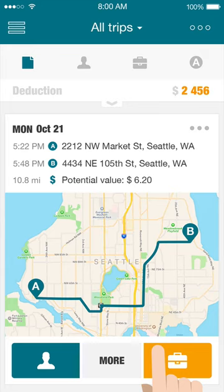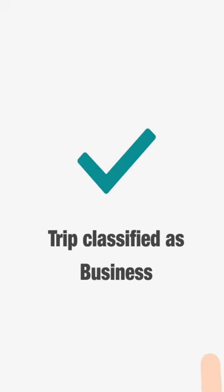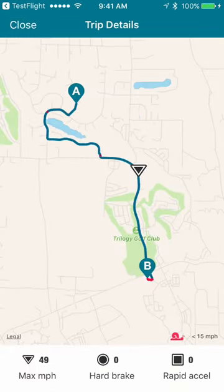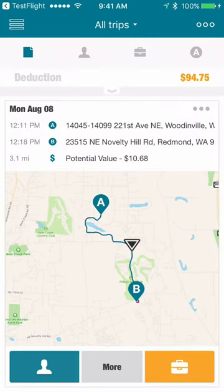Classify trips by tapping the blue icon for personal trips and the yellow icon for business. After the first day you will see multiple trips, and over a year you will likely log between 1,500 and 3,000 trips depending on your job. What makes MileCatcher stand out is how we display, filter, and auto-classify your trips to save you time and money.